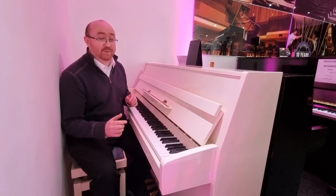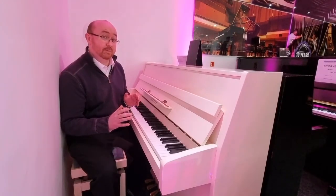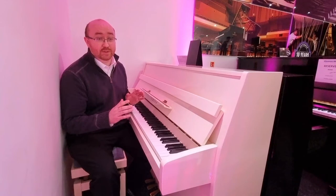This piano plays beautifully — it has high quality action parts and is very responsive to play. This piano is also a silent model, so you can listen through headphones so as not to disturb family or neighbours.